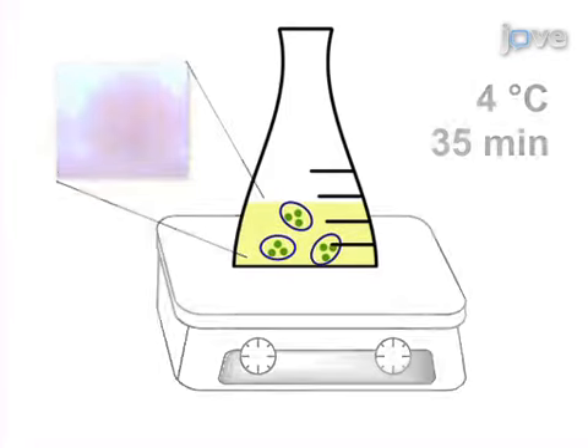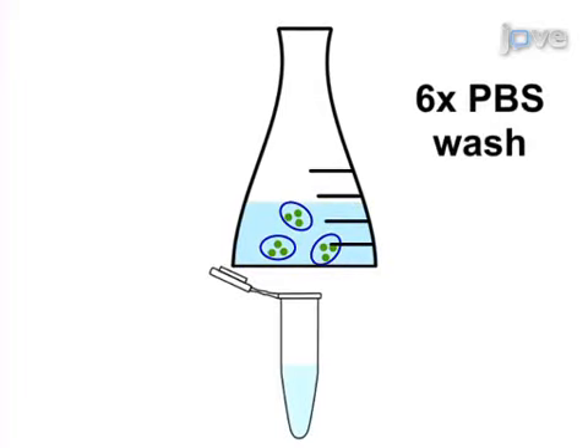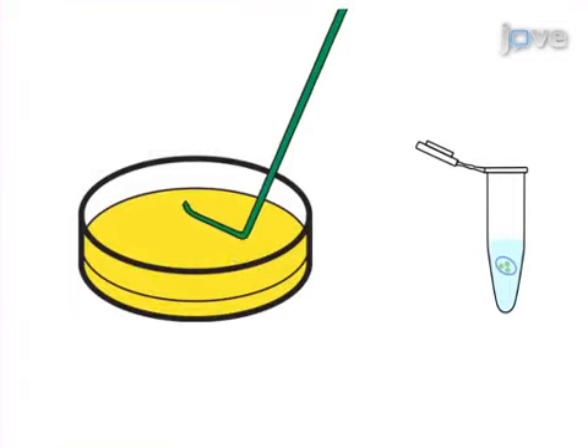Next, the mineral oil is removed by several washes with PBS, and an aliquot of the agar beads is homogenized and plated on agar plates to determine the bacterial content.